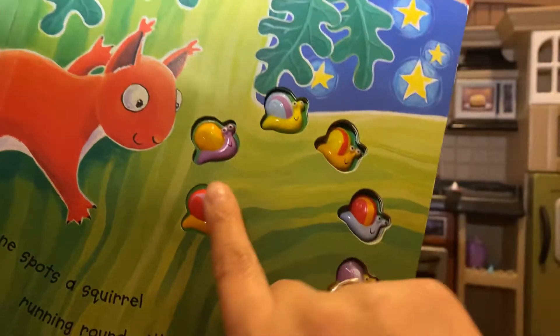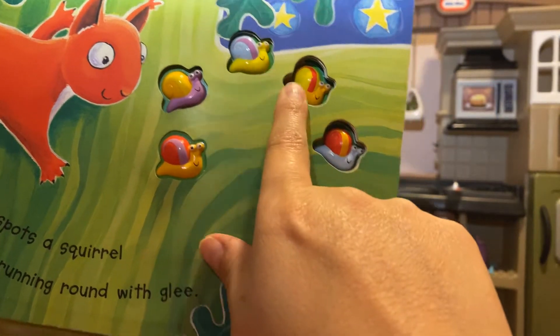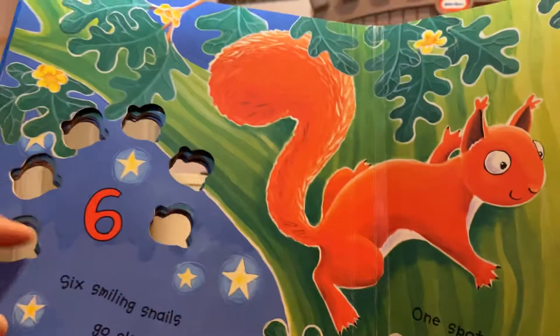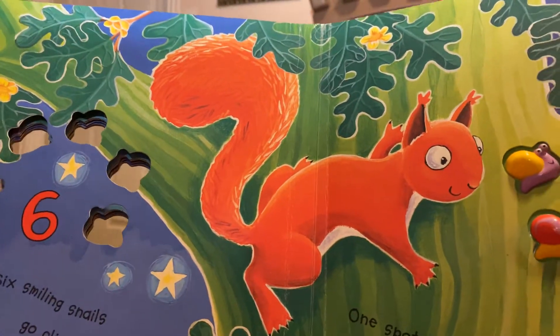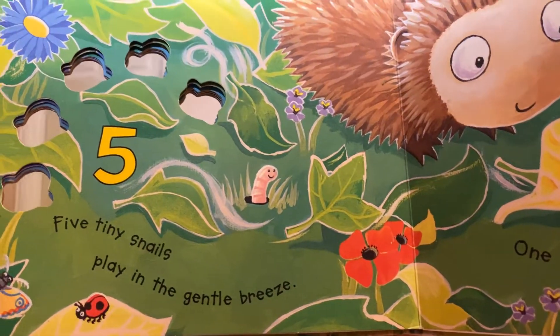Let's count again. How many are left? One, two, three, four, five, six. Correct. We spotted the number six. What number is that? Good job.